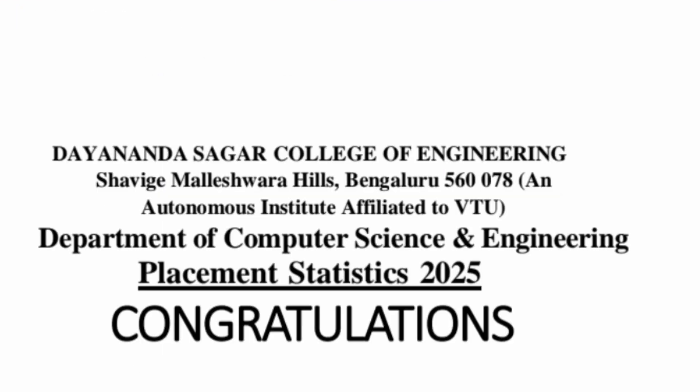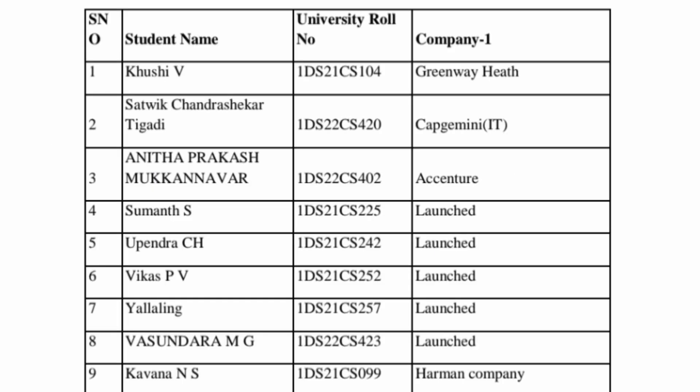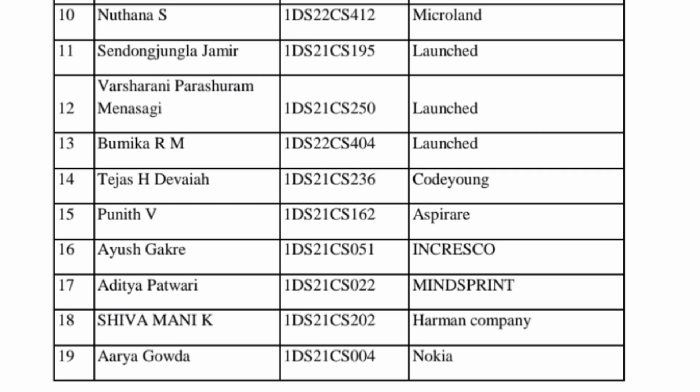Now I will give you complete placement statistics of the CSC department, student by student and company by company, from student number one to all 183 students. You see students placed at Capgemini, an IT company paying around 5 to 6 lakhs; Accenture, also 5 to 6 lakhs; a company called Launched paying about 10 lakhs; and Harman, which is part of the Samsung group and is a good paymaster.